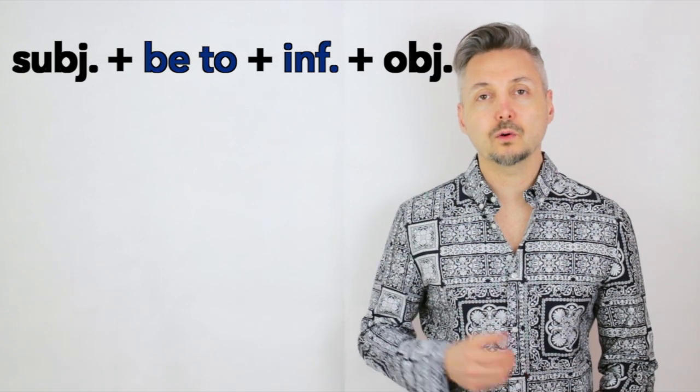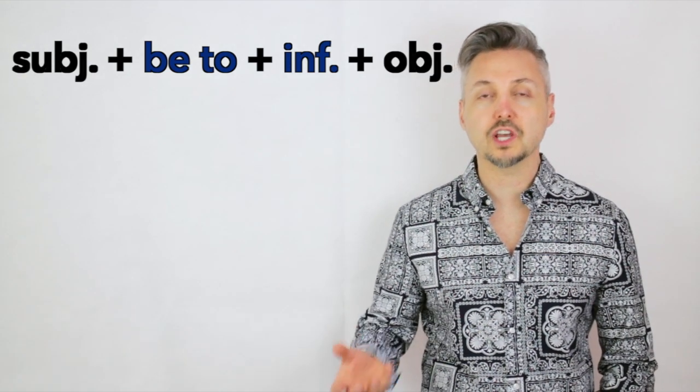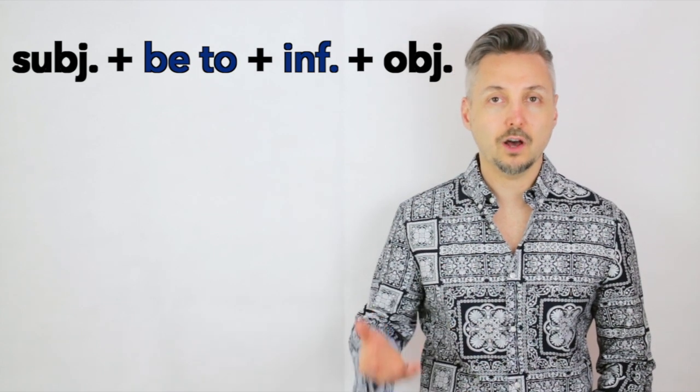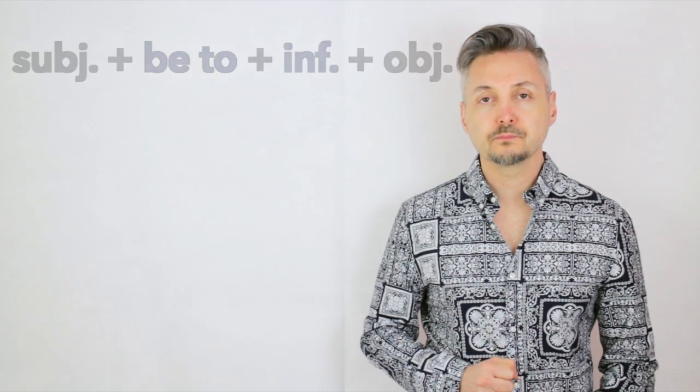Allora, per fare questa frase abbiamo bisogno del soggetto. Usiamo anche il verbo essere e va coniugato secondo la persona che vogliamo usare. E poi il verbo — in questo caso era observe, quindi seguire — all'infinito. Adesso guardiamo altri esempi.